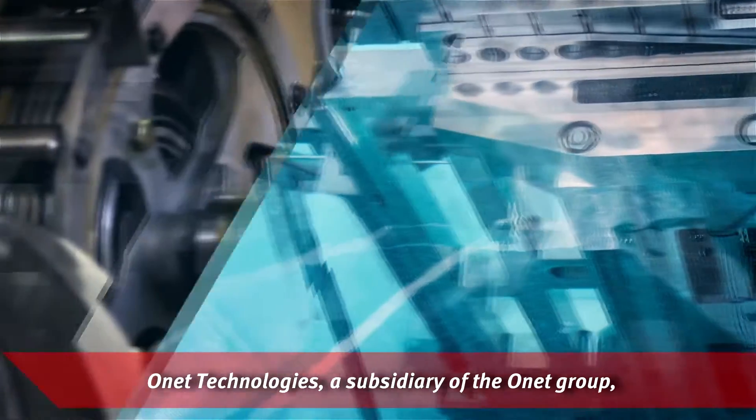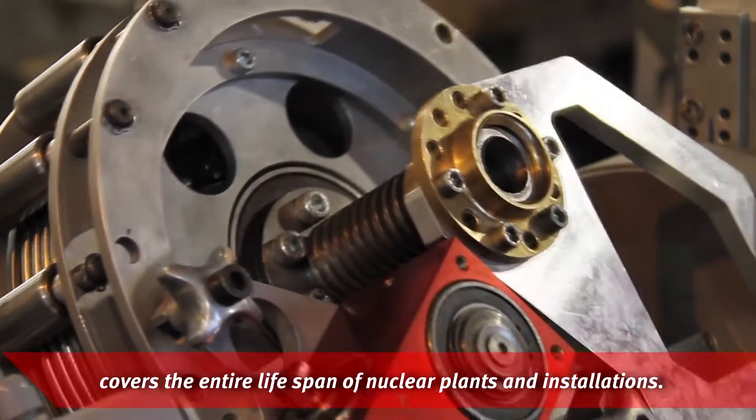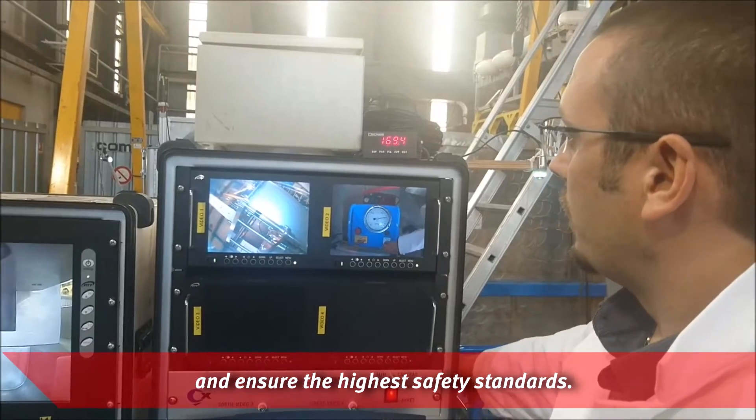Onet Technologies, a subsidiary of the Onet Group, covers the entire lifespan of nuclear plants and installations. Its solutions serve to maximize potential, enhance industrial performance and ensure the highest safety standards.